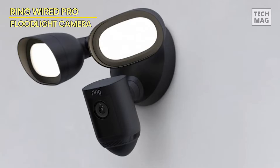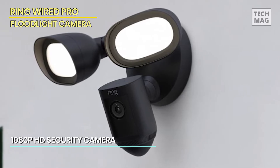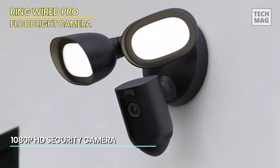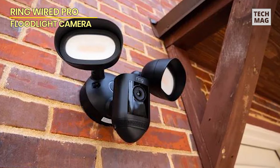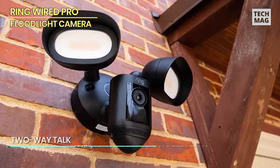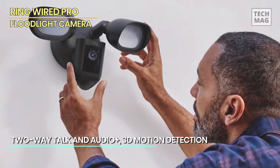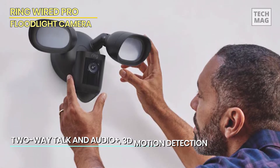Its basic functions are also top-notch. It records in 1080p resolution and features two adjustable lamps that emit 2,000 lumens of light. We installed the Ring Pro in a barn where we'd previously had some problems with theft. We were able to easily adjust the two lamps to illuminate specific areas. It takes a little while to get used to the bird's-eye view function, but we liked it once we figured it out.